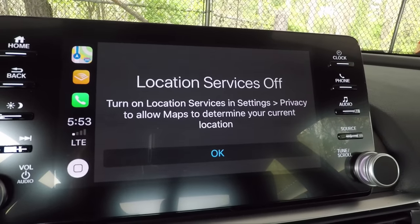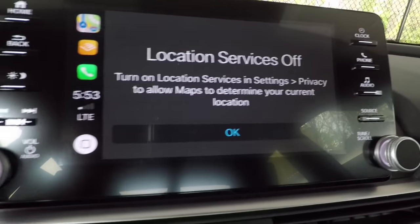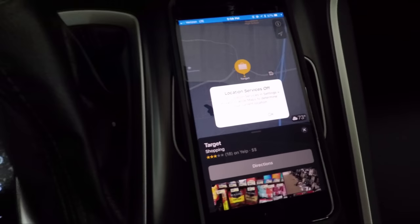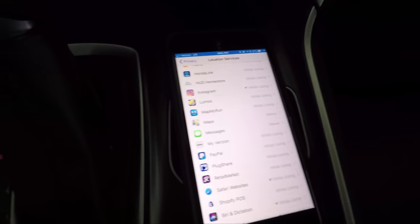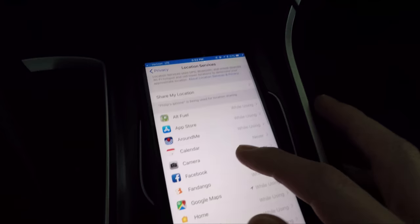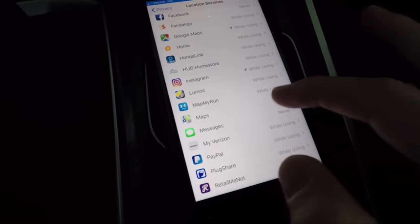So what happens is if you have your location services turned off, it's not going to work properly. I'm going to show you how to change that. We're going to go down here to our phone and hit Settings. Go through your settings — it's going to bring you to Location Services. Go down and find Apple Maps and change that to While Using the App.